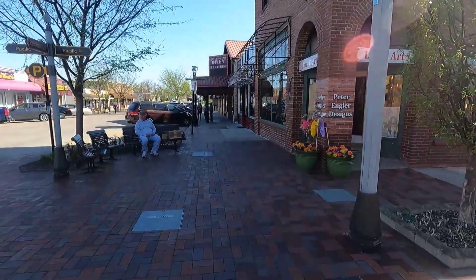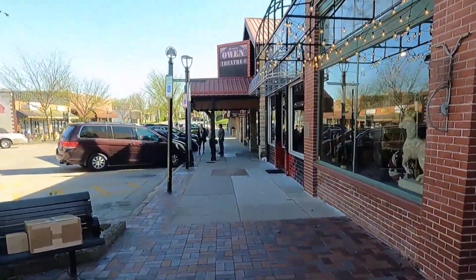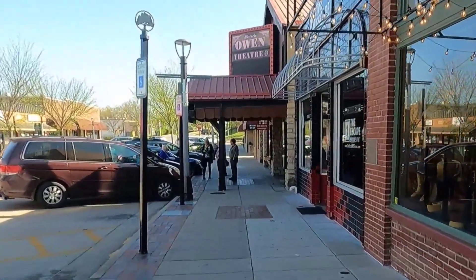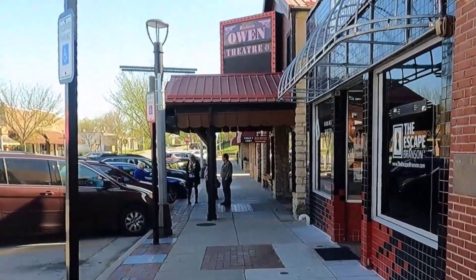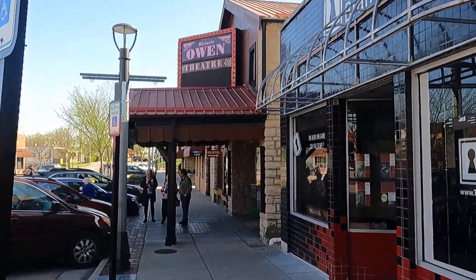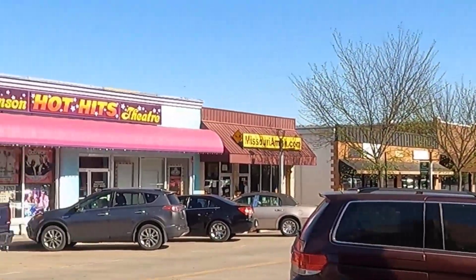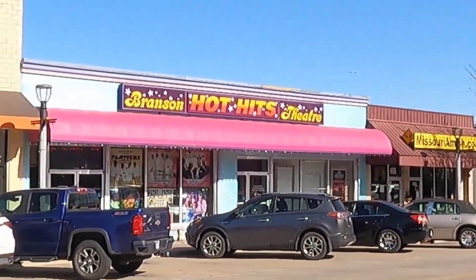In the next block is the historic Owen Theater, built in 1936, and is the current home of the Branson Regional Arts Council, which presents amateur and professional Broadway musicals and plays year-round. Across the street is the Branson Hot Hits Theater, which is home to a number of tribute shows.